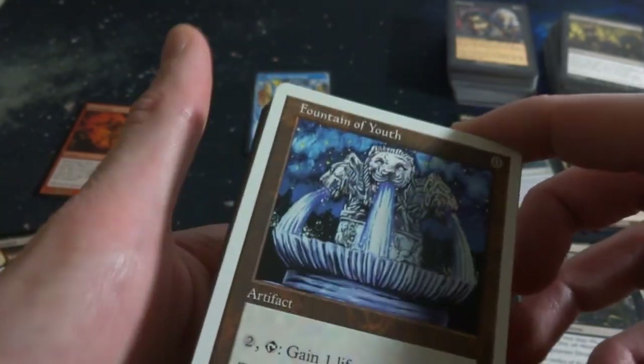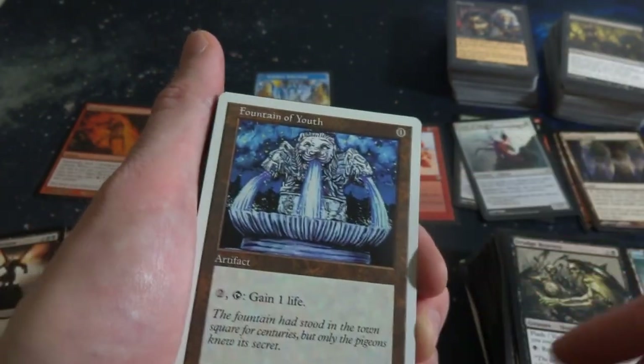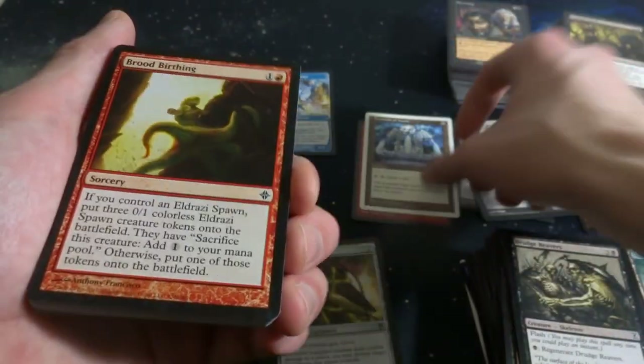Look at that - Fountain of Youth! Some 5th Edition right there. Zero cost artifact for two: tap, gain a life. You can constantly gain life if you've got nothing else to do. Very cool, nice to see that. I like zero cost artifacts. I'm going to set this right there.